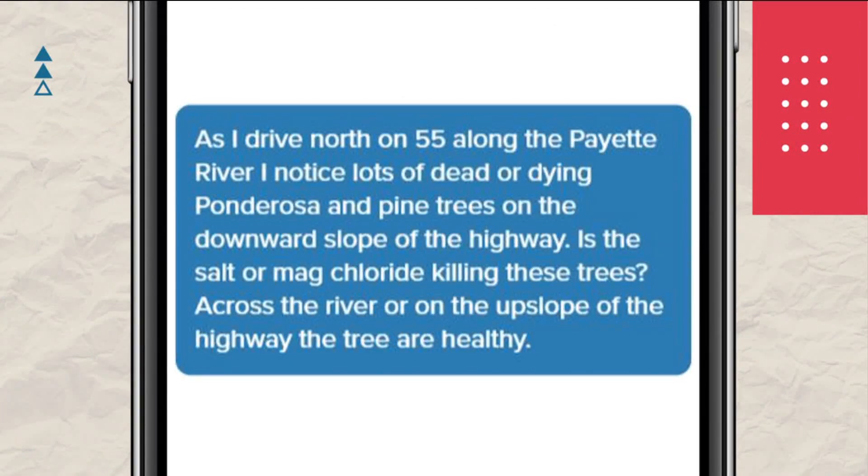Another viewer writes: as I drive north along Highway 55 along the Payette River, I notice lots of dead or dying ponderosa pine trees along the downward slope of the highway. Is the salt or the magnesium chloride killing these trees? Which are very good questions.